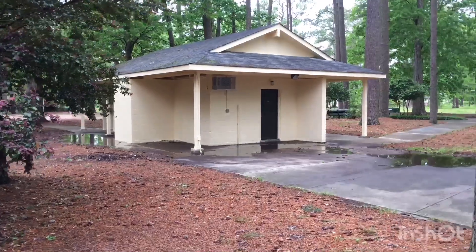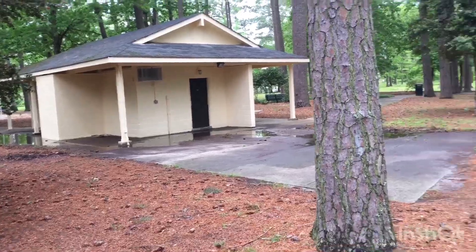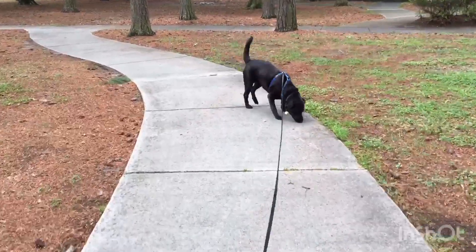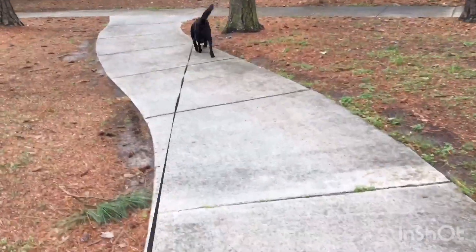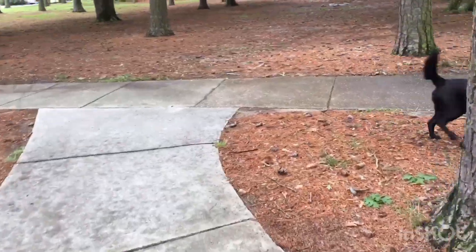I'll put the whole video together so you can see it. Right over here in this building are bathrooms, which is always nice to have close by. And there is a basketball court over here. There are quite a few trails around here — some are like sidewalks and some are asphalt — but it's nice that you can go down lots of different trails.